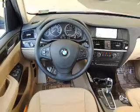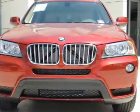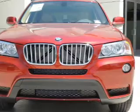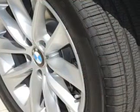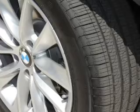Pamper yourself with memory settings, plus enjoy these notable features that are included in this vehicle: power door locks, power windows, cruise control, Bluetooth wireless, an AM/FM stereo with a CD player, power mirrors, and power steering.